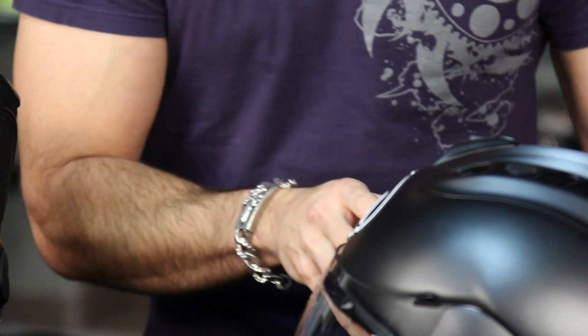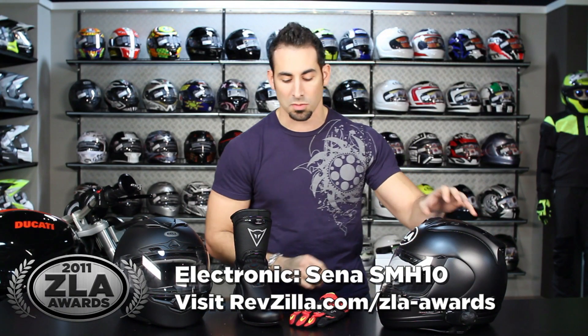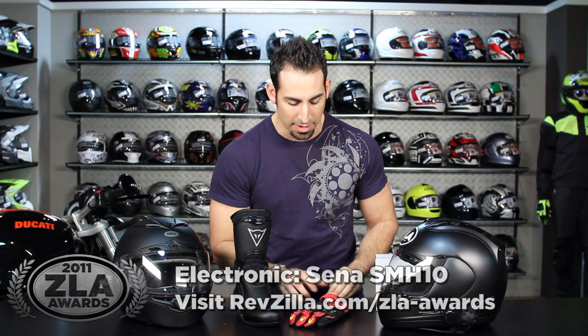It's $189 for a single unit. This is the guy that you need to start with if you're looking at Bluetooth communicators going into 2012.